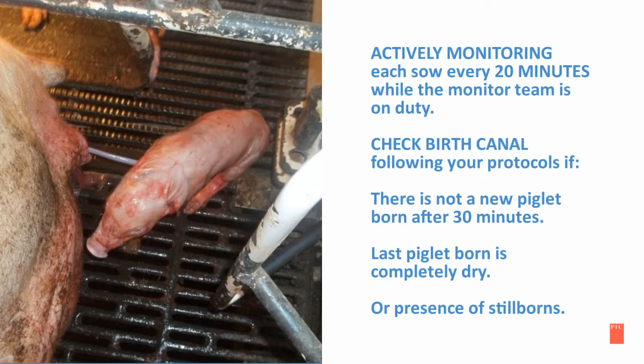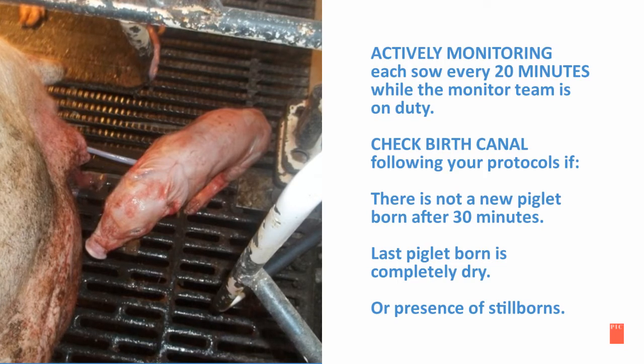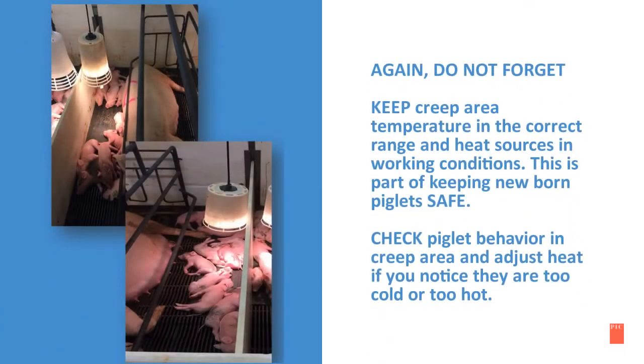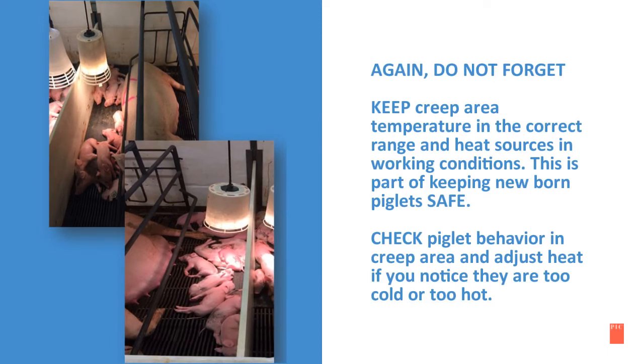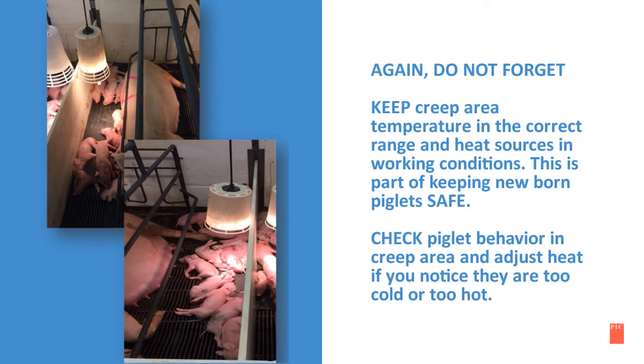Active monitoring means checking each sow every 20 minutes while the monitoring team is on duty. You can check the birth canal following your protocols if there is not a new piglet born after 30 minutes, if the last piglet born is completely dry, or if there are stillborns present. Do not forget to keep the creep area temperature in the correct range and heat sources in working condition. Check the piglet behavior in the creep area and adjust the heat if you notice they are too cold or too hot.